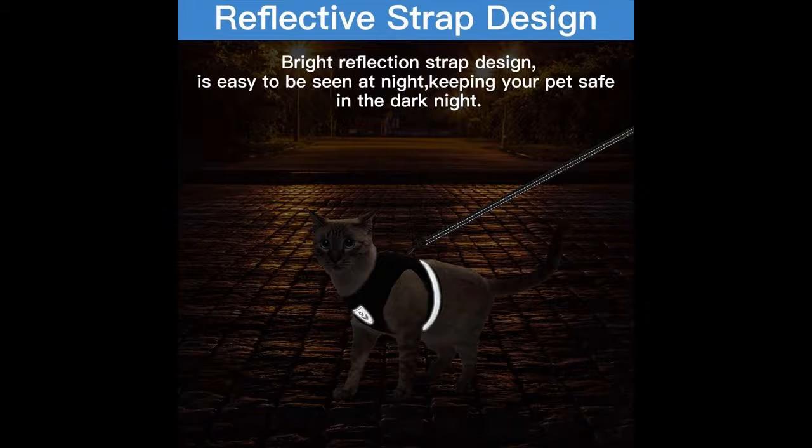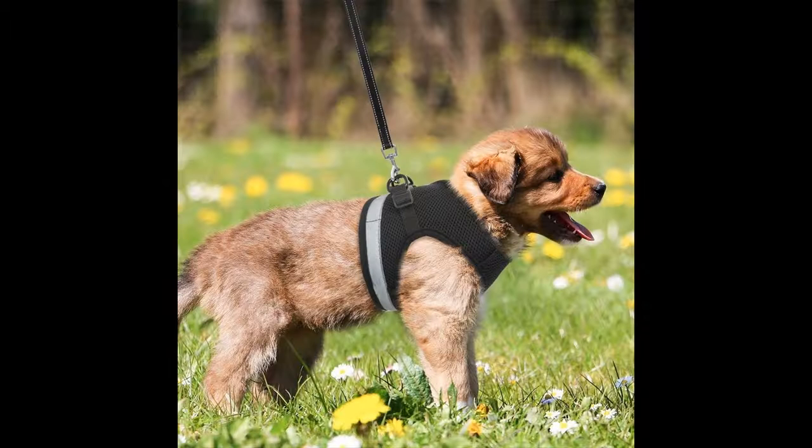Bright reflection strap design is easy to be seen at night, keeping your pet safe in the dark night. Also suitable for puppies.